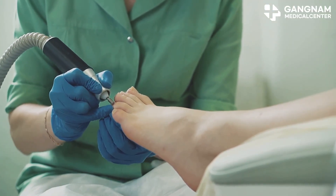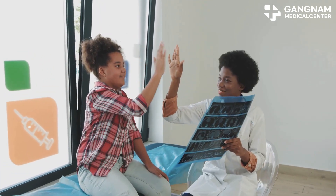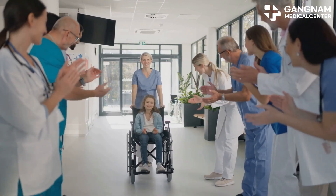Recent reports say these new stem cell therapies are not only safe, but they really work. Patients are seeing wounds heal faster, improved blood flow, and even lower rates of amputation.